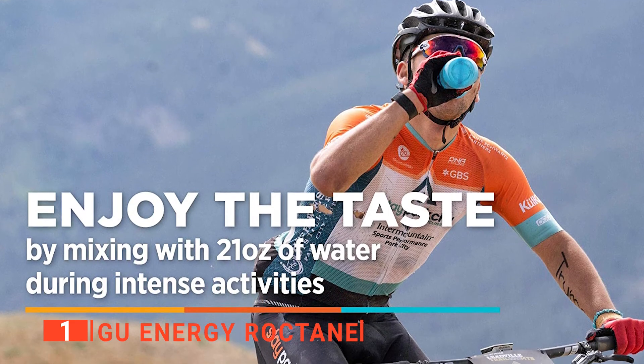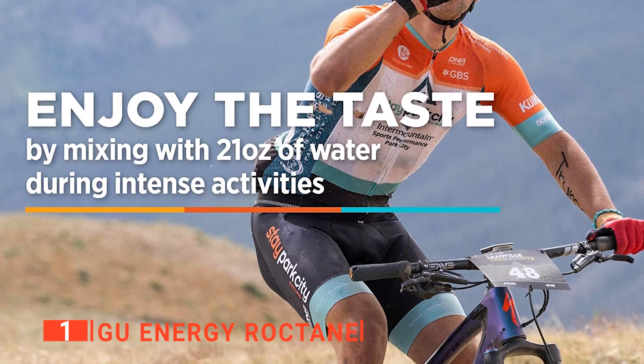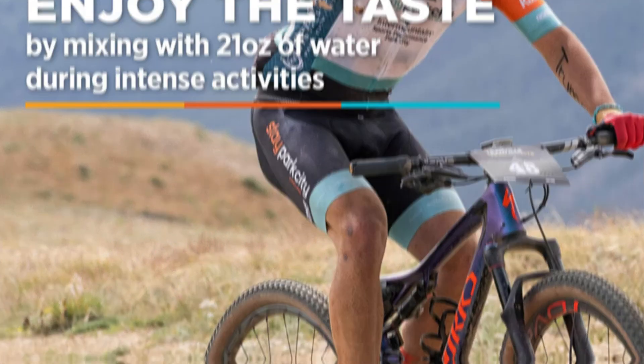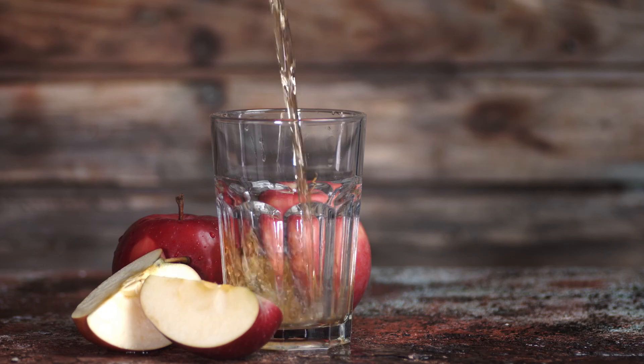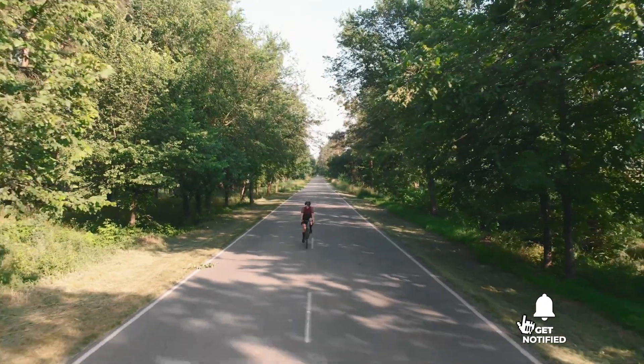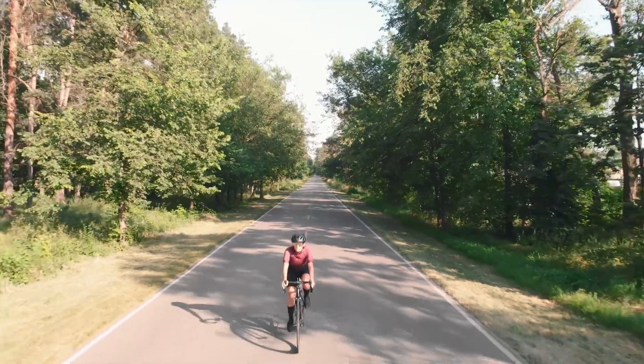The GU Energy Roctane is the ultimate performance drink mix, recommended for those engaging in intensive day-long rides or endurance races. That's all for now. Thanks for watching. If I helped you out in any way, please hit the like and subscribe button, and I'll see you guys on the trails or in the next video.